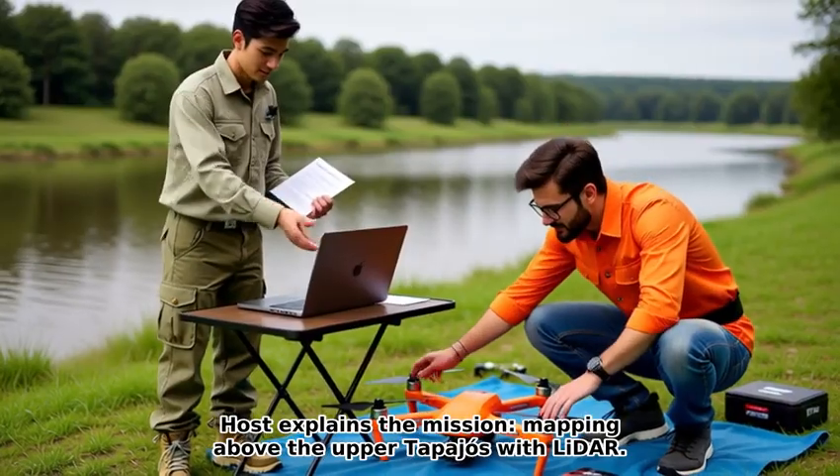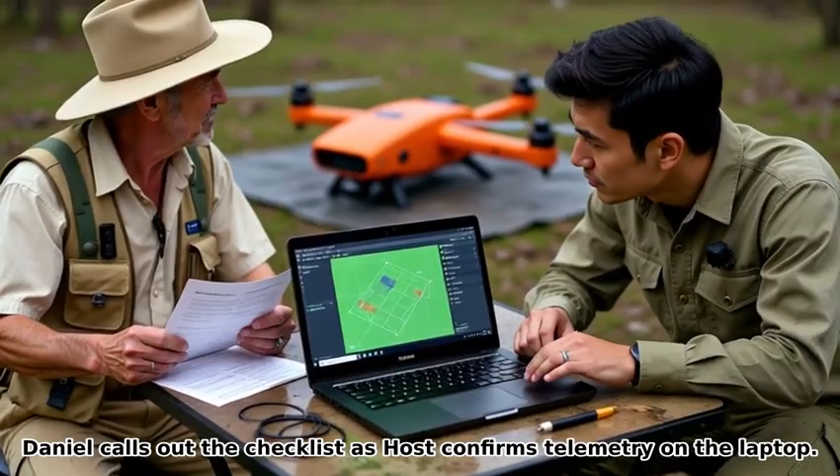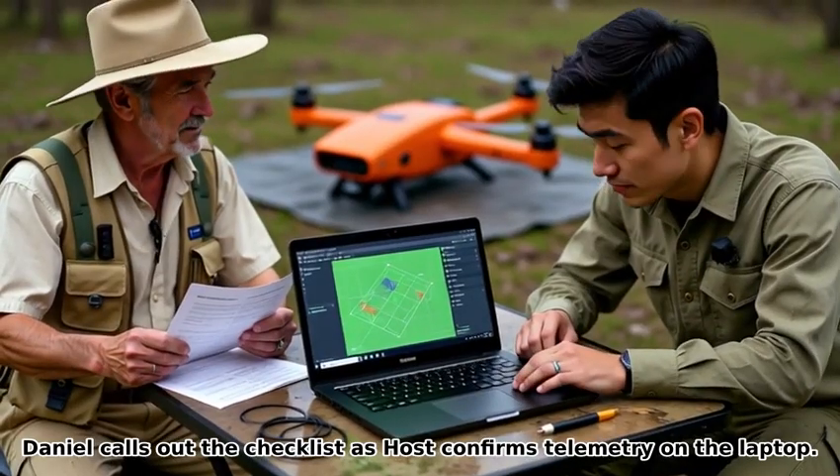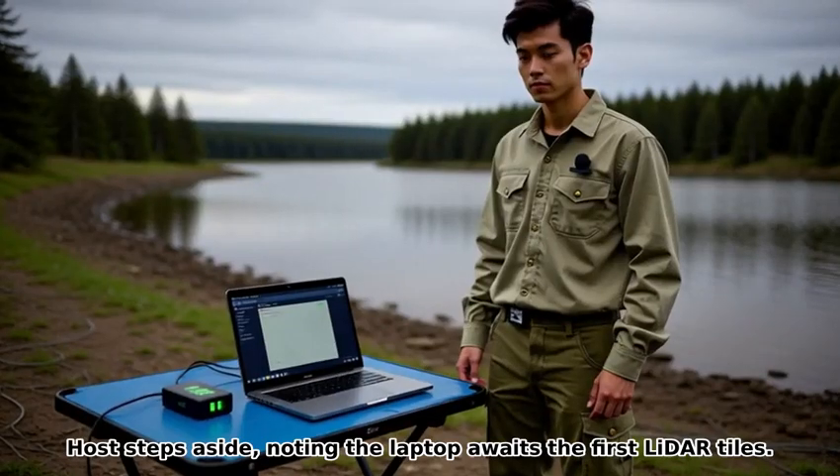The host explains the mission: mapping above the upper Tapajos with LIDAR. Daniel calls out the checklist as the host confirms telemetry on the laptop. With a thumbs up, the rotors spool and the drone lifts from the tarp. The host steps aside, noting the laptop awaits the first LIDAR tiles.